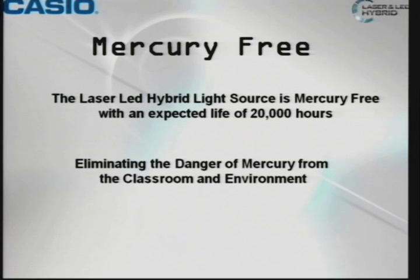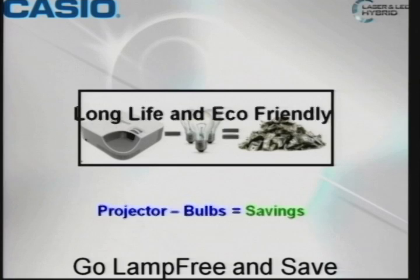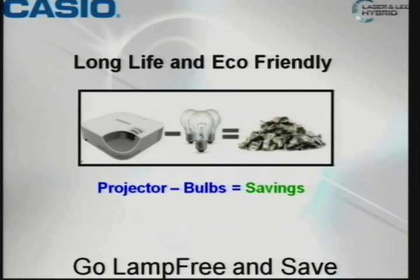Many of you may not know that, but almost every projector out there, if it's lamp-based, has mercury in it, which is a hazardous material. So our claim to fame is the projector — you take away the bulbs, and you're saving a lot of dollars.